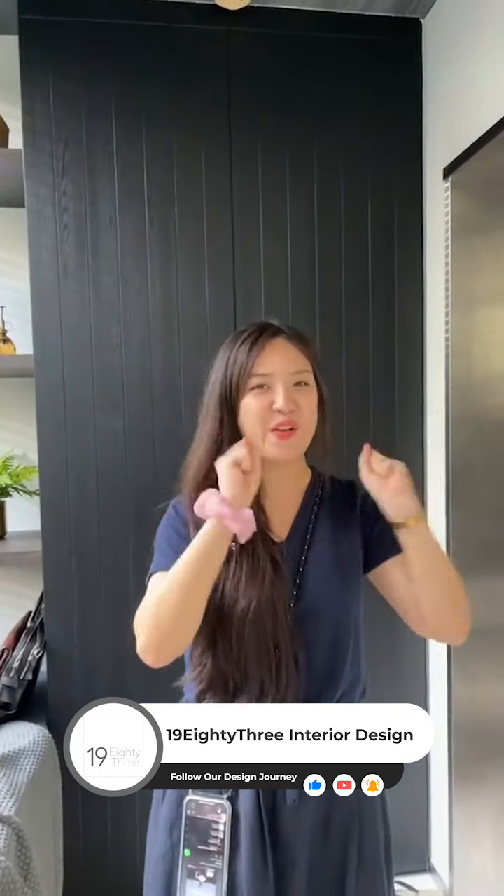Hello everyone! We are at Holland residence now, and this is one of my favorite favorite projects. I always like more of a modern Victorian feel — modern classic — and this house is exactly that kind of theme, so I really love it. We're doing the styling, everything matching furniture, and today the project is completed and I want to share the end result with you guys.